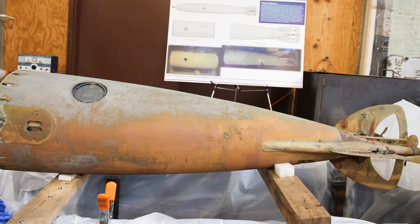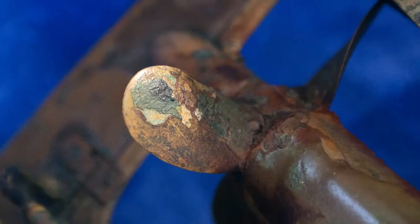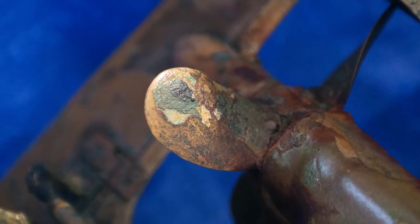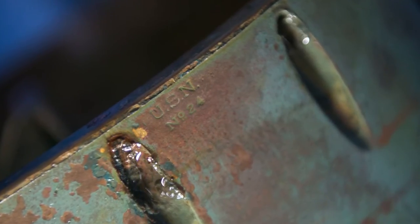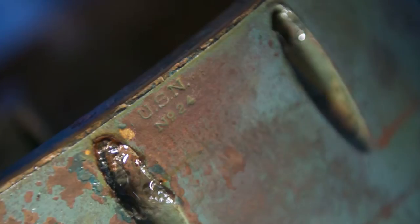The HAL torpedo is a late 19th century torpedo that was the first really automotive steam-powered torpedo of American design. Number 24 came to the Naval History and Heritage Command in May of 2013.